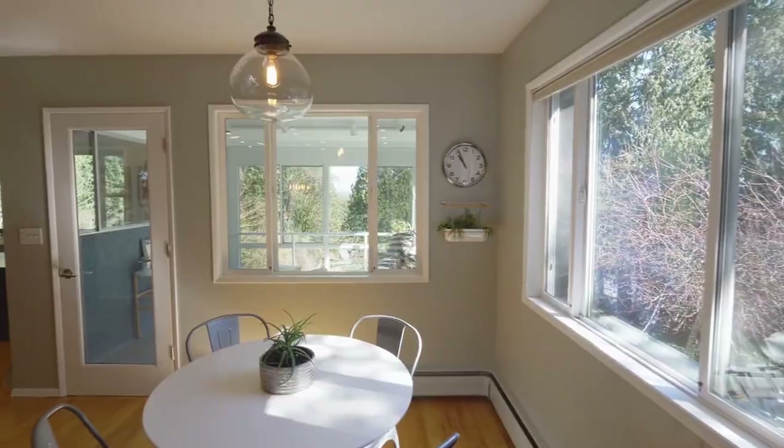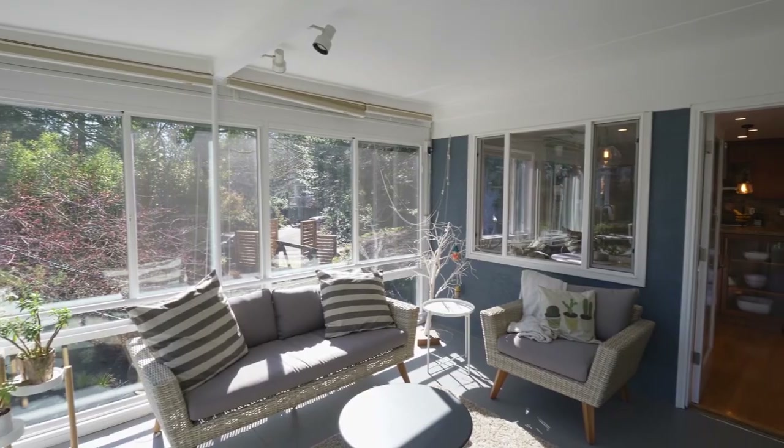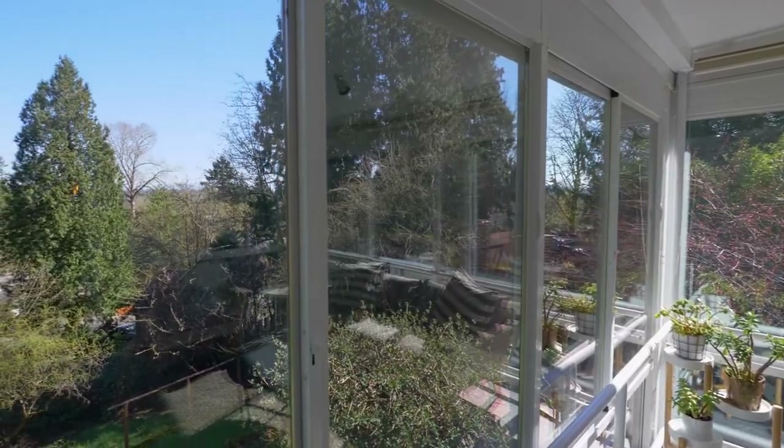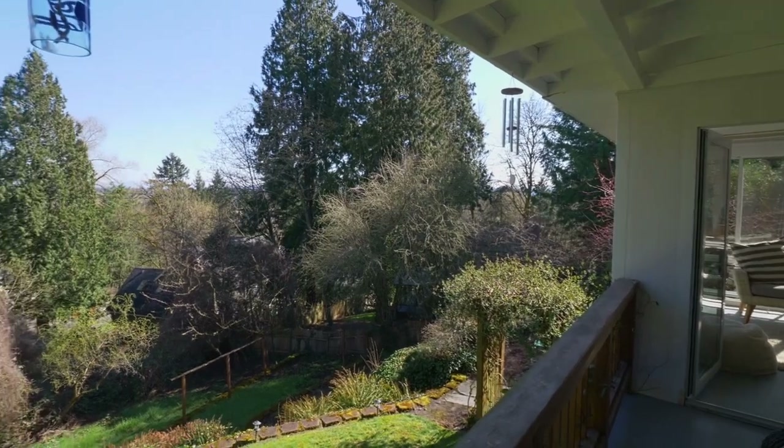It opens to the light and bright dining nook. Unwind and relax on the sun porch with walls of windows and tranquil views. It opens to the upper deck overlooking the terrace yard.